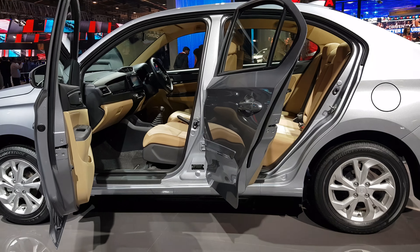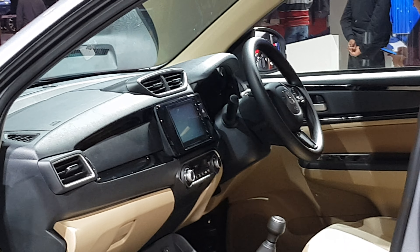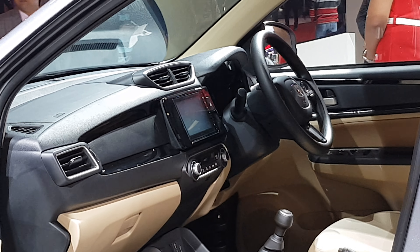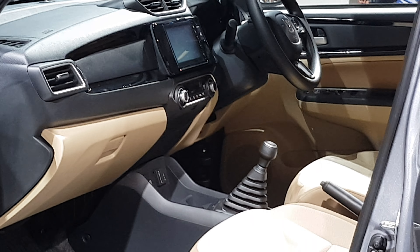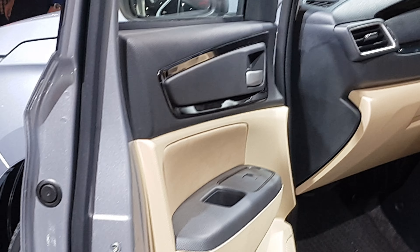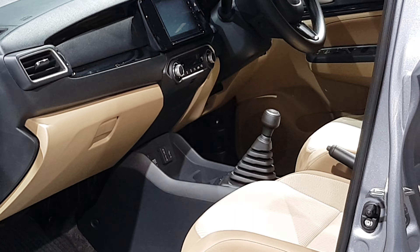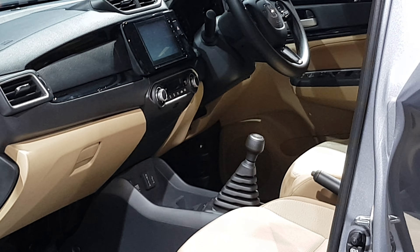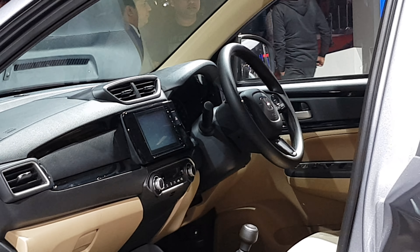Here on YouTube you are seeing the most amazing sedan rival of the Swift Dzire — this is the Honda Amaze interior. We have reviewed the exterior, so you can review here the Honda Amaze interior. You can see the windows, the steering, the infotainment system, the gearbox, automatic AC — the emphasis is the same like the Honda City.